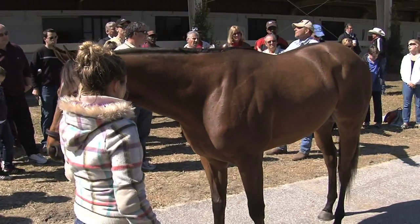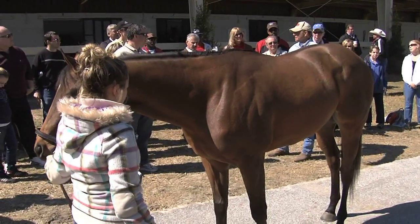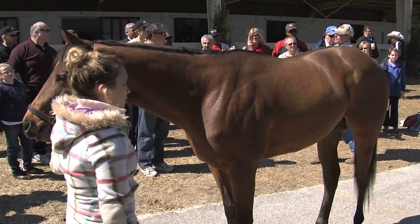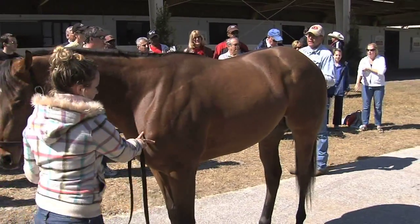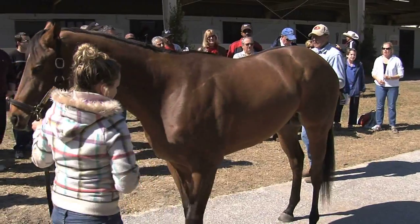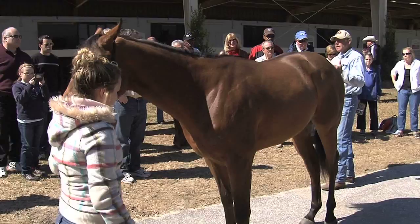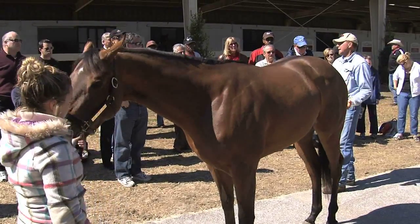They put a horse in the barn and you're like, why is he so special? He's just another horse. Well, they're not — they're athletes. And every individual doesn't have to be a talented horse, but your odds go way up when you deal with these kinds of individuals.